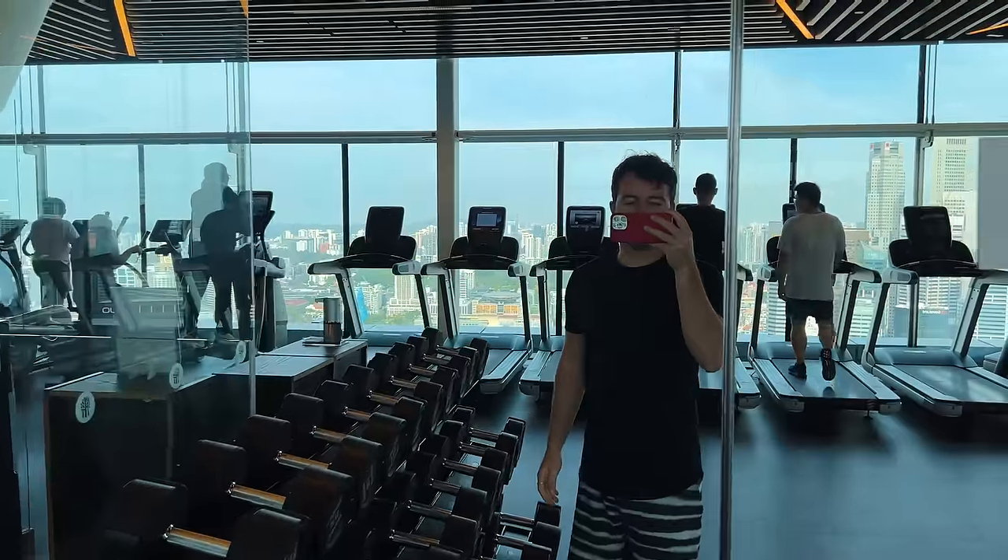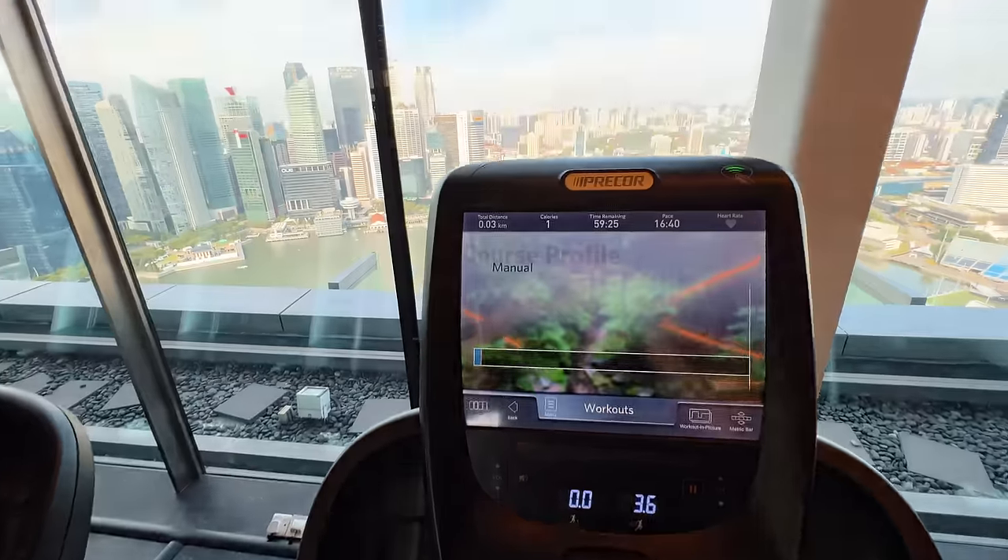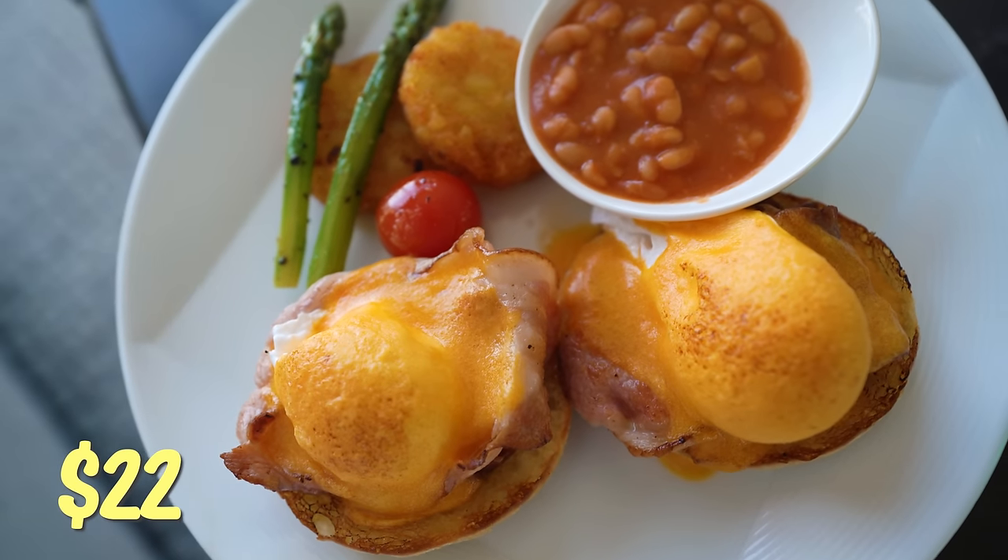After the pool, I stopped by the gym — it was really nice, had everything you need. I hopped on the treadmill and it was great to work out with incredible views of the city. Then I made it back to the room and ordered room service — for about $22 USD, I got the eggs Benedict and an iced latte. Not too bad.